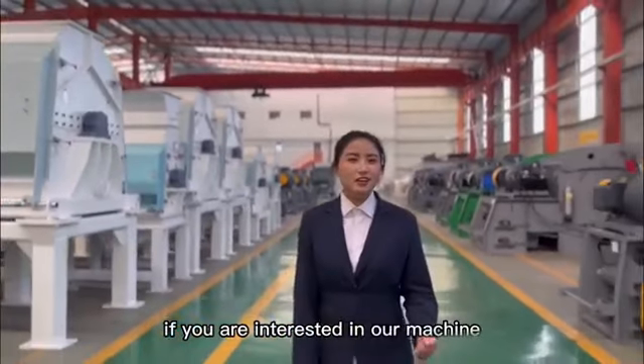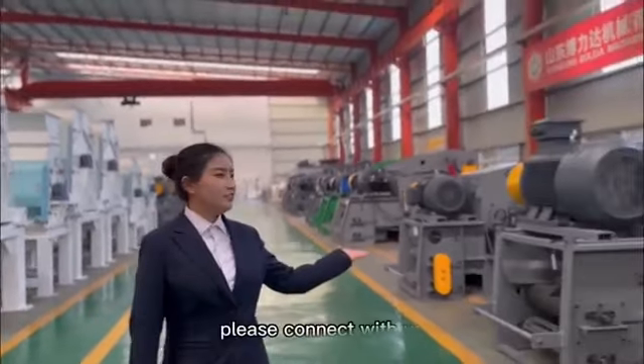If you are interested in our machines, please connect with us.